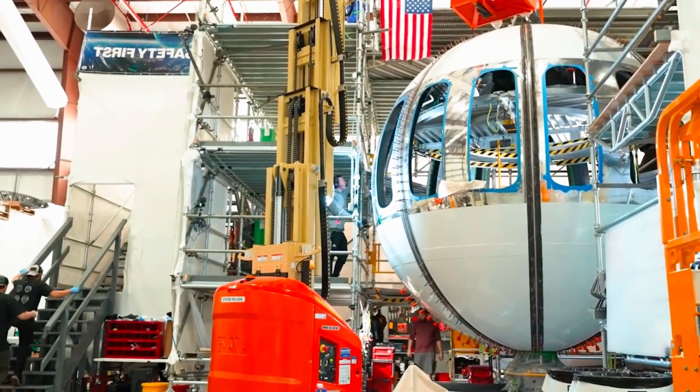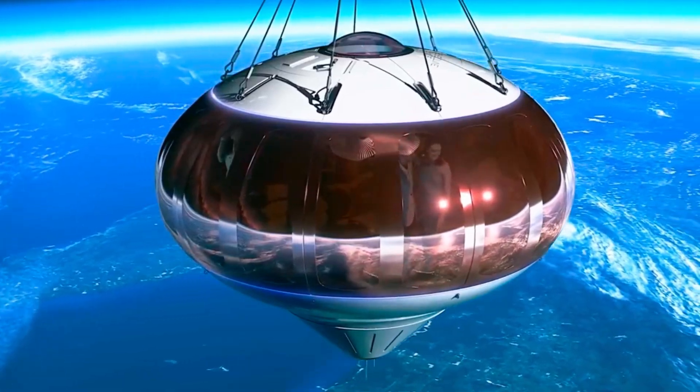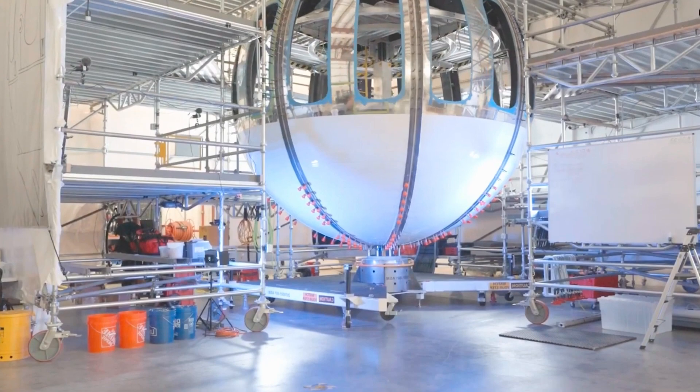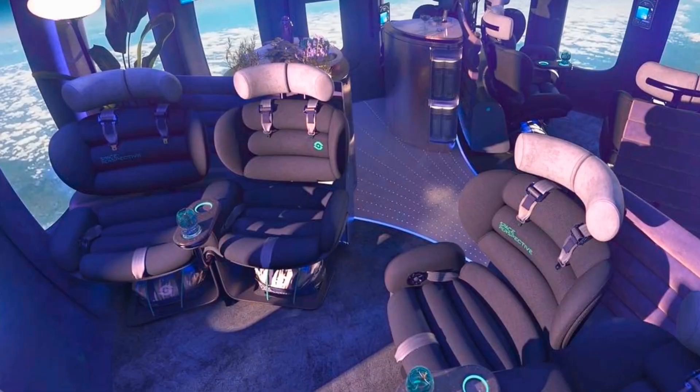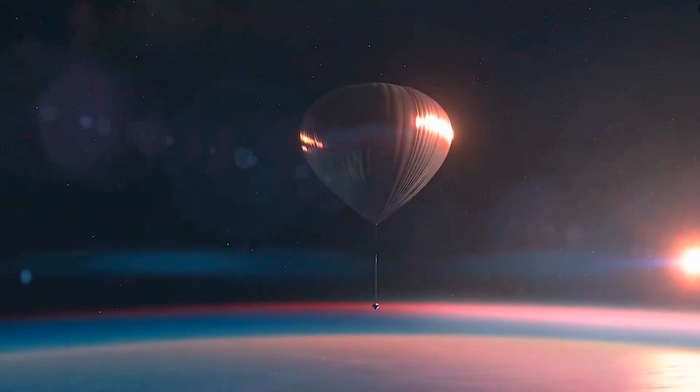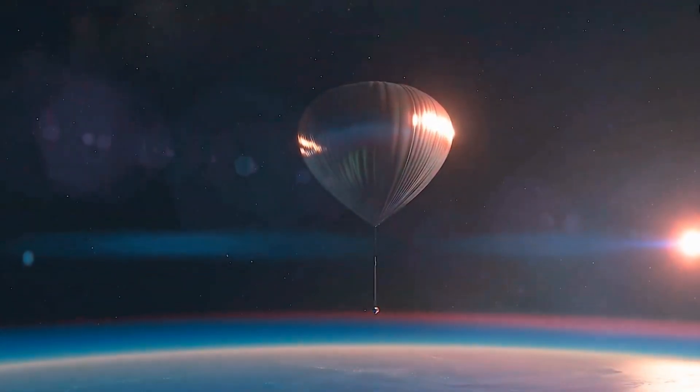Departing from various locations across the globe, the journey to the edge of space will take approximately six hours, with two hours spent floating at a height of 20 miles in the stratosphere. Pioneering this one-of-a-kind journey comes with a price tag of $125,000 per passenger.